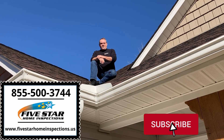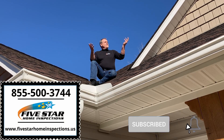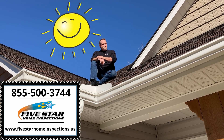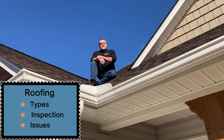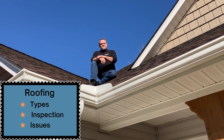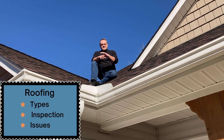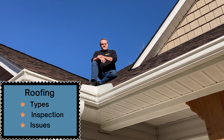Hello everybody, Chris Brown, Five Star Home Inspections. I'm up on a roof — beautiful day here in the Carolinas, nice fall weather, can't beat it. Today we're talking about roofing: the different types of roofing, how we inspect roofs, and some of the things that we typically find and what causes issues with roofing.